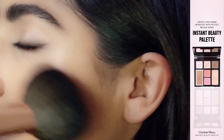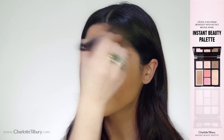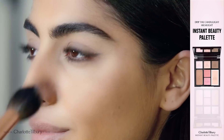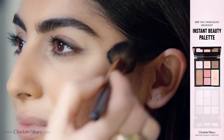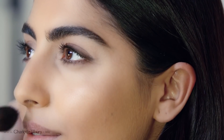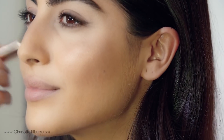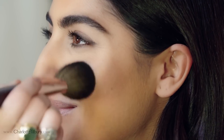Next you want to create a beautiful sun-kissed bronze to the skin with my face bronze. For a dreamy glow, drip the candlelight highlight along the tops of the cheekbones and the temples. The cheek swish is an instant healthy happy glow. Follow this with my pop cheek for a natural, lit from within glow.